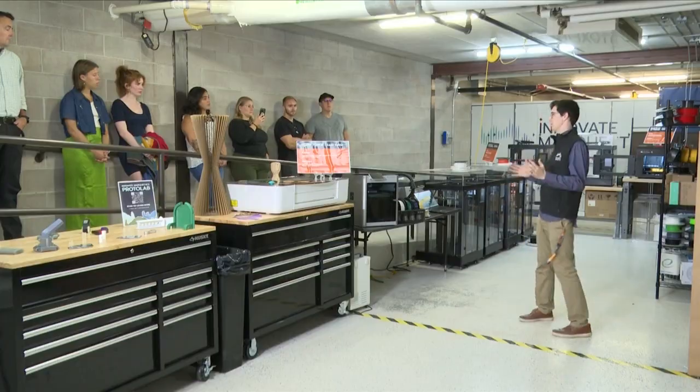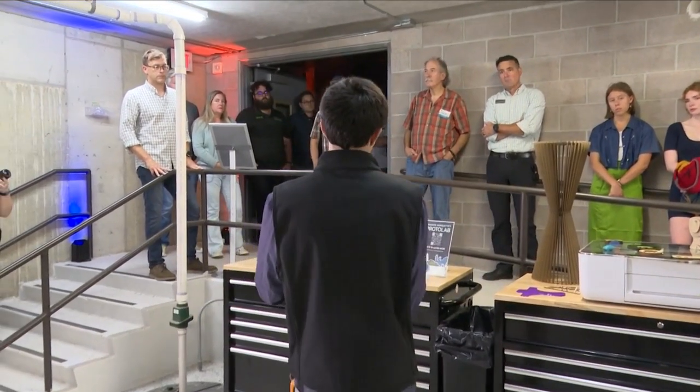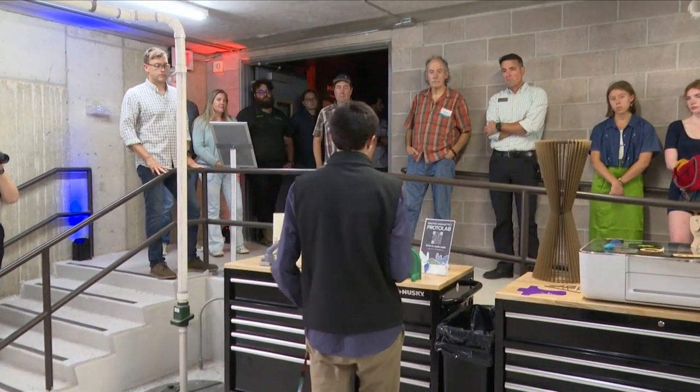During the open house, dozens of people came by to check out the new facility, including NMU President Brock Tessman, who believes Marquette is the perfect location for entrepreneurs and innovators to realize their dreams.